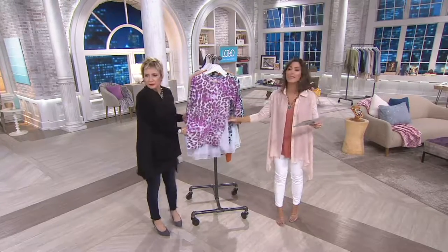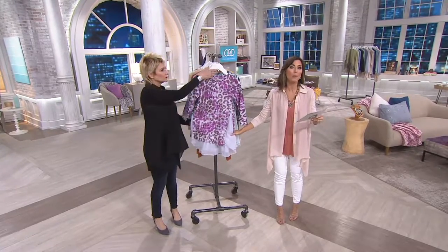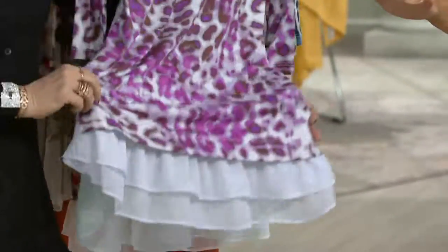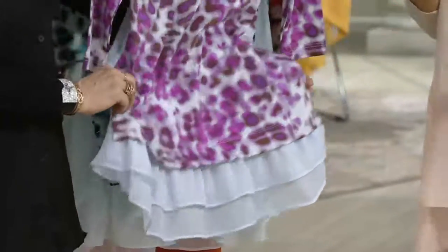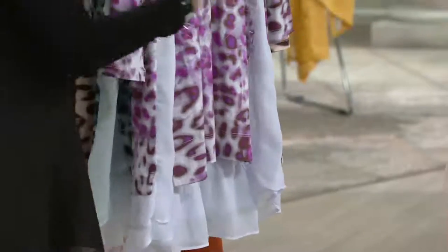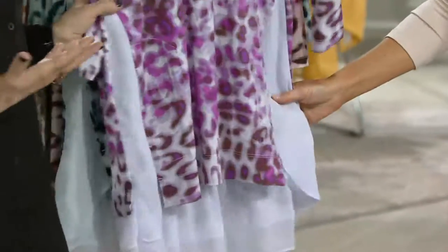On our printed knit top with this stunning chiffon trim, clearance prices mean no reorder. So when I go through the three colors, do not wait. We hardly ever get a clearance price in this hour. It's a limited edition — it's new, we are reinventing. We just want new. We're women, I want new and that opportunity.